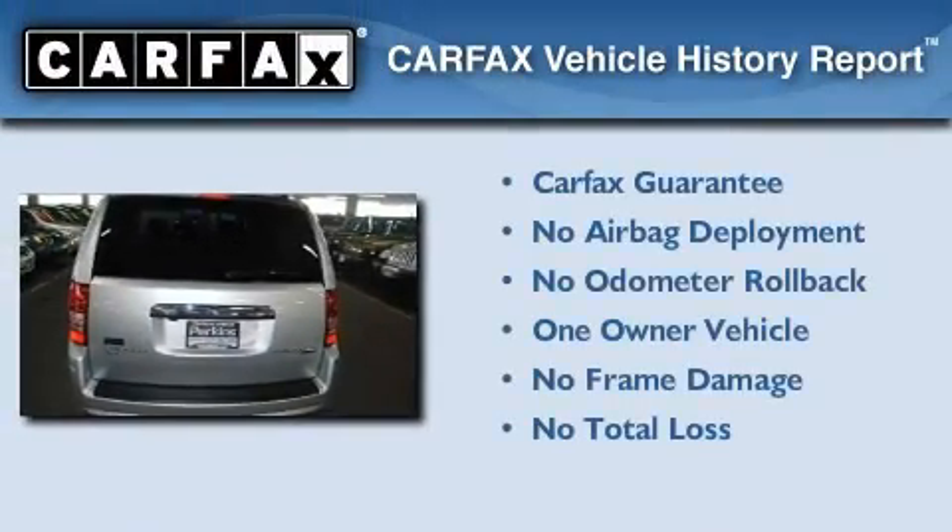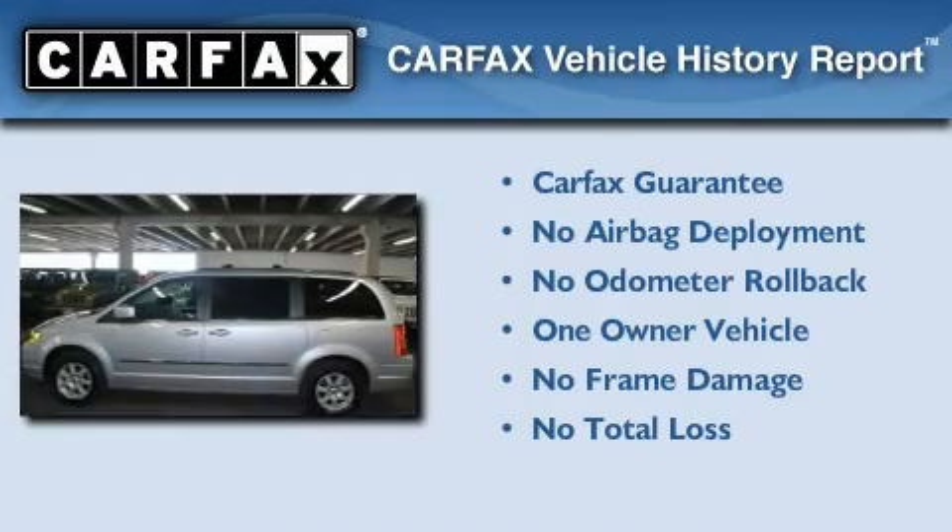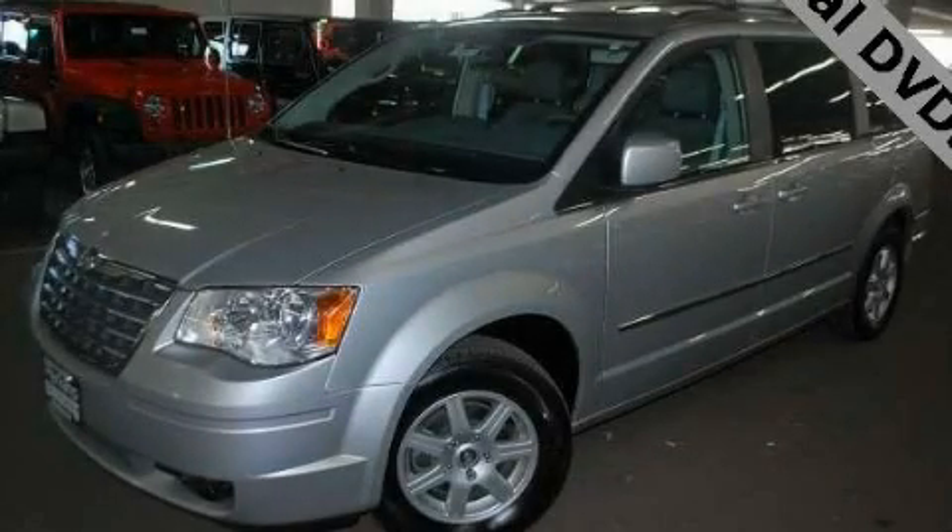This Chrysler has had only one owner and it qualifies for the Carfax Buyback Guarantee. Please call us today for more information on this great vehicle.